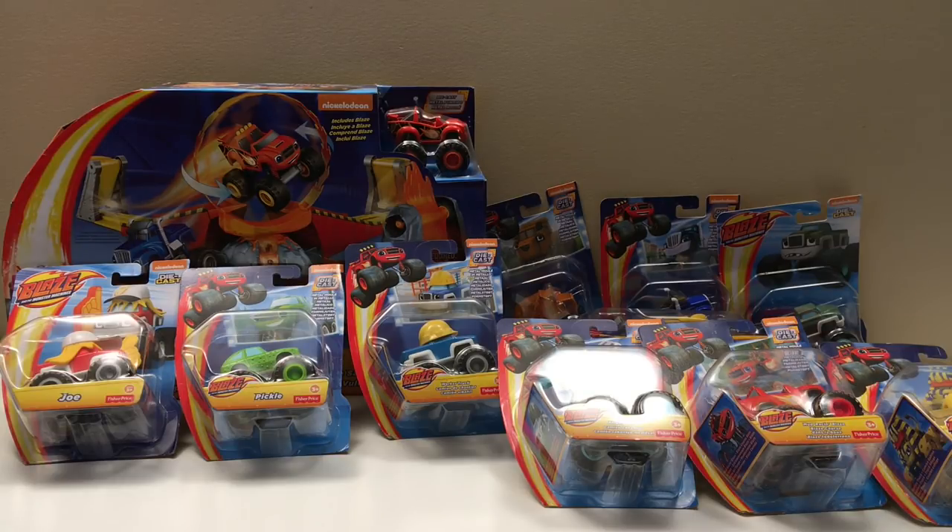A few weeks ago I brought you a Blaze and the Monster Machines play set — it came with Blaze, our little red truck — and we brought out some of our favorite Monster Jam trucks to try the set. They worked really good on the set, almost perfectly, like they were built for it. You guys really liked the video, so I'm happy about that. It's a new outlet for us because sometimes with Monster Jam you collect so much and Blaze is a whole new way to get more cool trucks and sets.